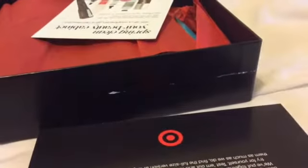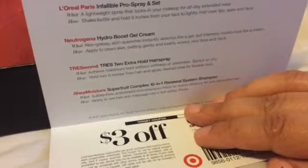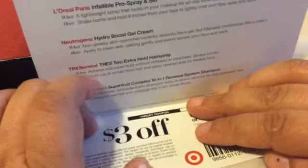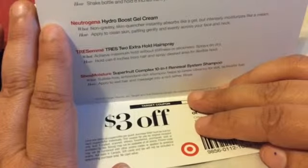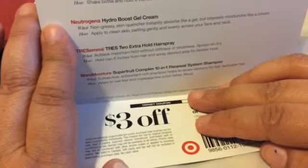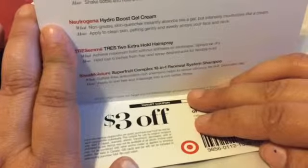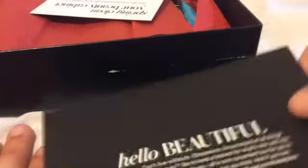Now if you're new to couponing or didn't know this — when you use this Target coupon, you're allowed to stack coupons. Stacking means you can use a Target coupon and a manufacturer coupon together. Let's say you have a coupon for $1 off L'Oreal lipstick — that makes it $4 off total. And if you text something to Target, they send you mobile coupons every week or two. Just a little tip from yours truly. So that's a $3 coupon.